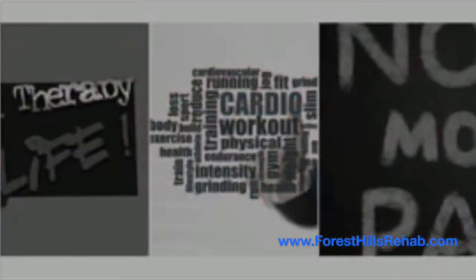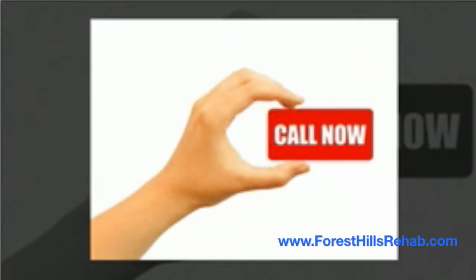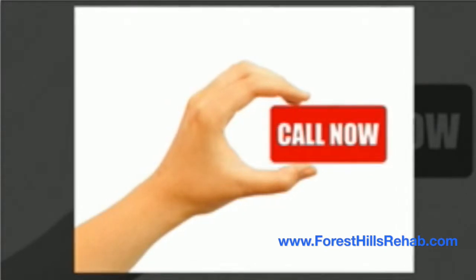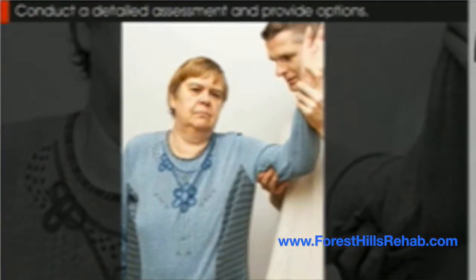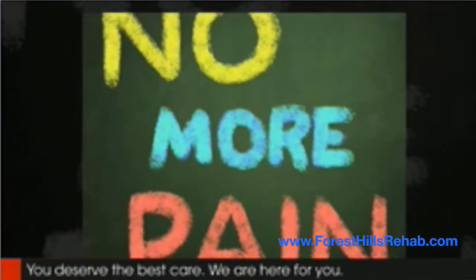Call our office today if you or someone you know is suffering from scleroderma or any condition that affects your joint mobility. When you schedule an evaluation, we will conduct a detailed assessment and provide you with several options to improve your mobility and relieve pain. We strive to provide a pain-free lifestyle for all of our patients — you deserve the best possible care. We are here for you. Contact us today.